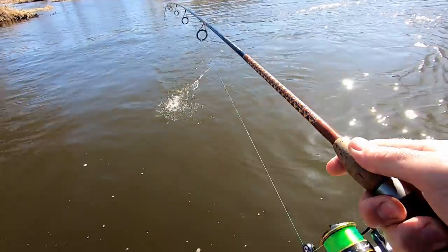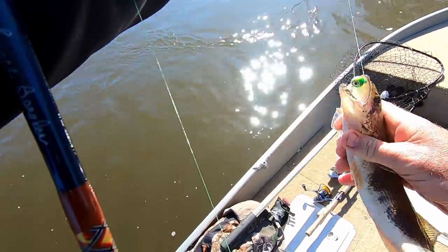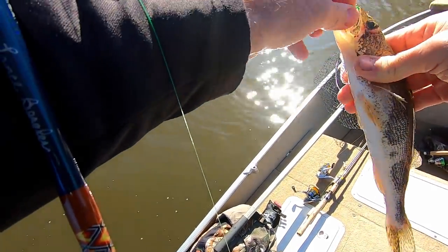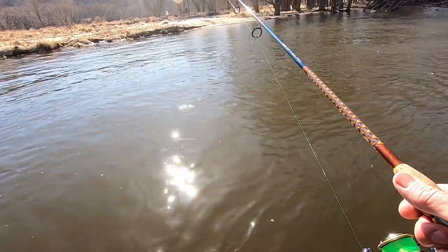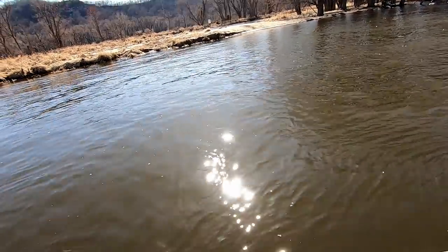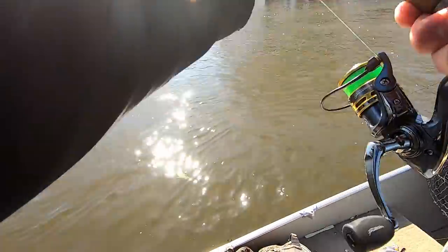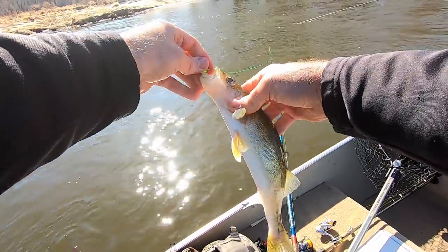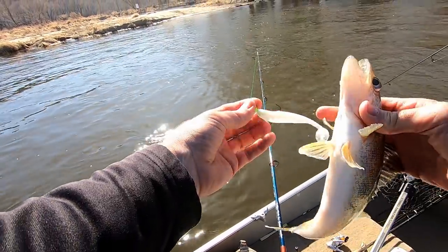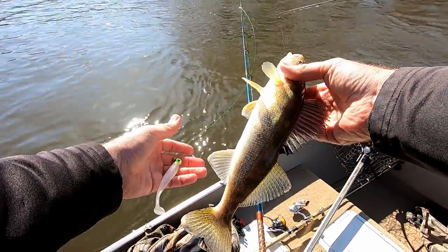Nice sauger — look at how he ate that thing. Oh, he choked it. You can't tell me that bait's too big. What weight do you got for your leadhead? That's a quarter ounce on that. It's a Kytec Easy Shiner — I think they call it — on a quarter-ounce VMC jig head. Deadly combination.